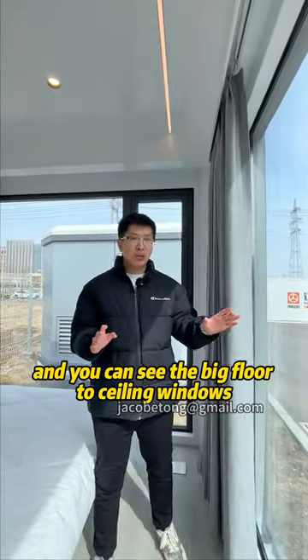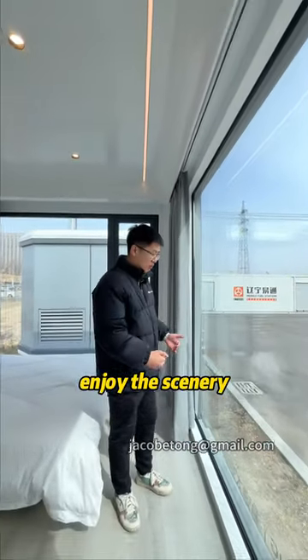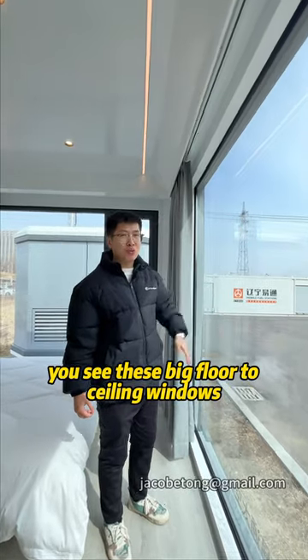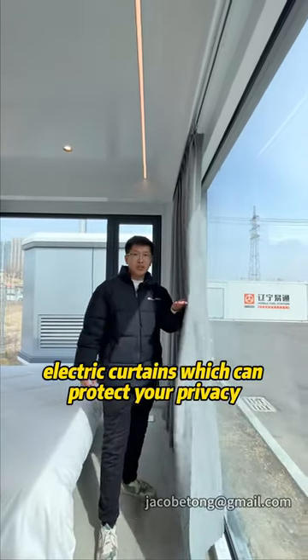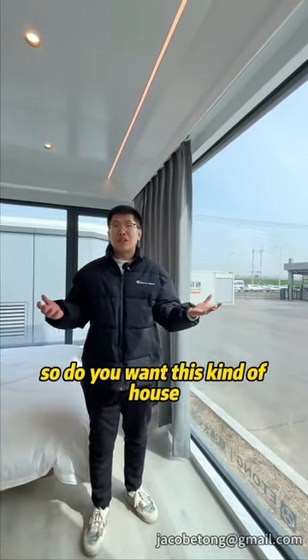You can see the big floor-to-ceiling windows. Just put this kind of house in your backyard and enjoy the scenery from inside. The electric curtains can protect your privacy anytime you want. So, do you want this kind of house?